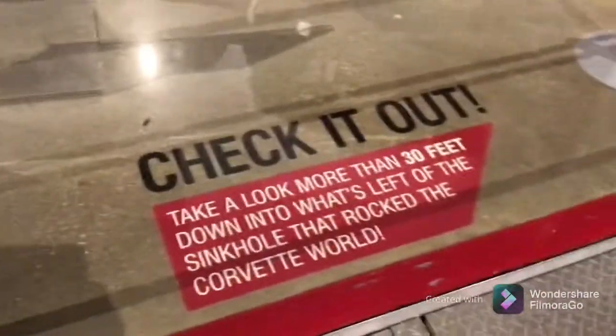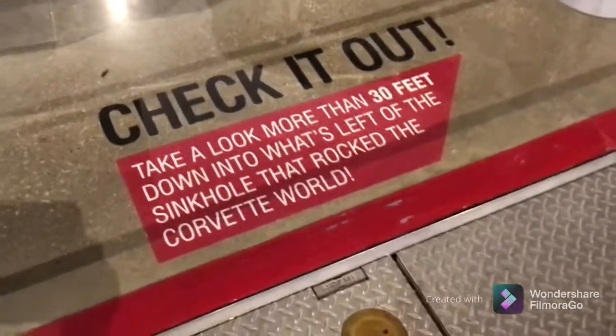That's 30 feet. Take a look — more than 30 feet down into what's left of the sinkhole. That rocks. Yeah, that's 30 feet but it looks like 2 billion feet. Look down there. It's crazy. There's the sinkhole.